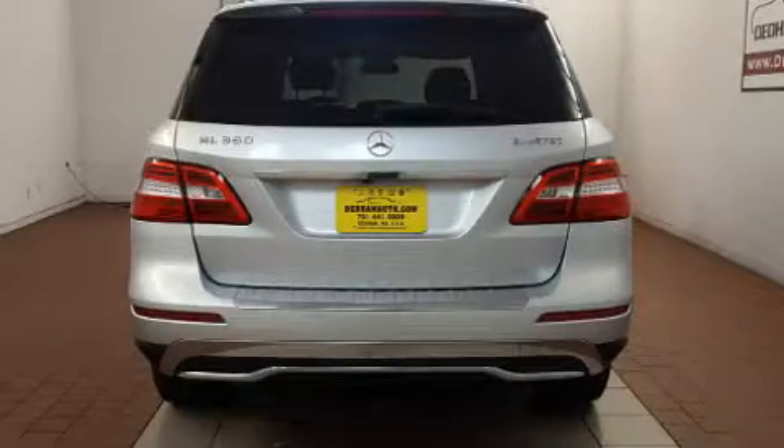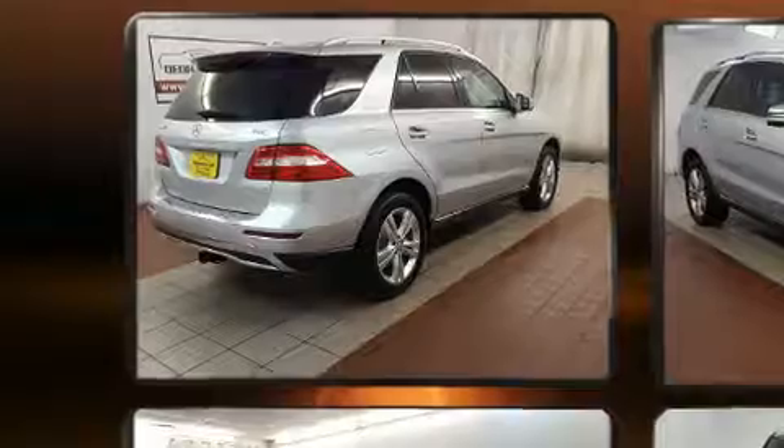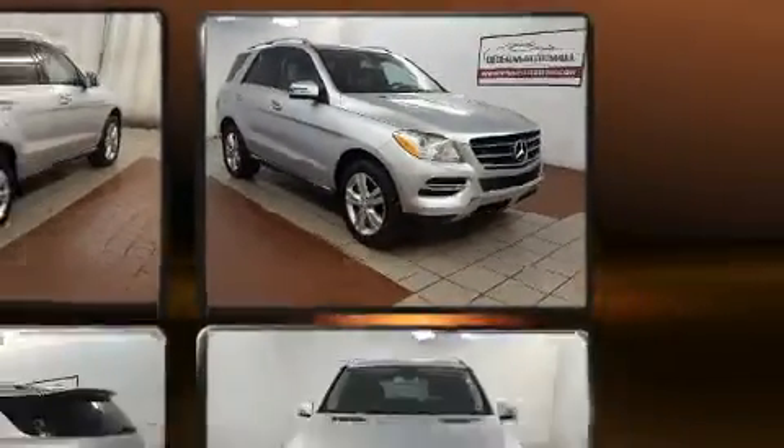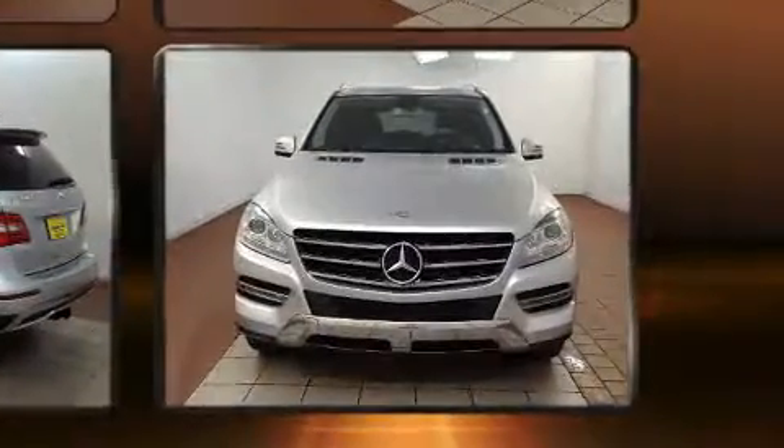Mercedes-Benz infused the interior with top-shelf amenities such as a leather steering wheel, a power seat, a power rear cargo door, skid plates, rear wipers, and a power moonroof that opens up the cabin to the natural environment.